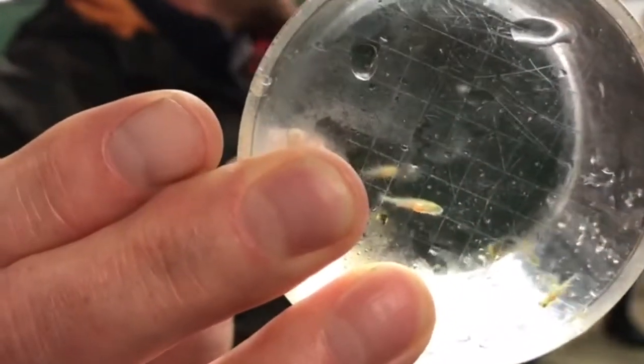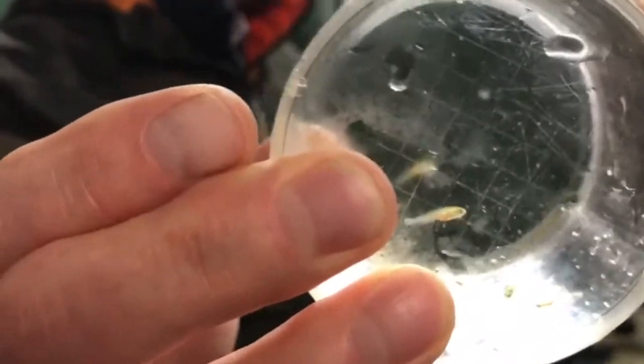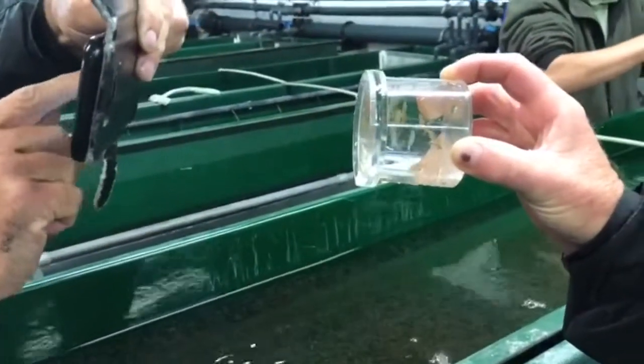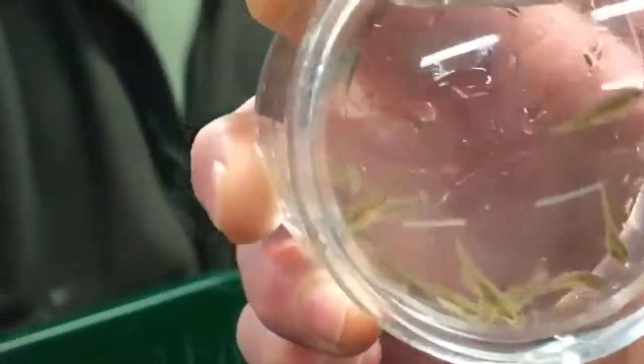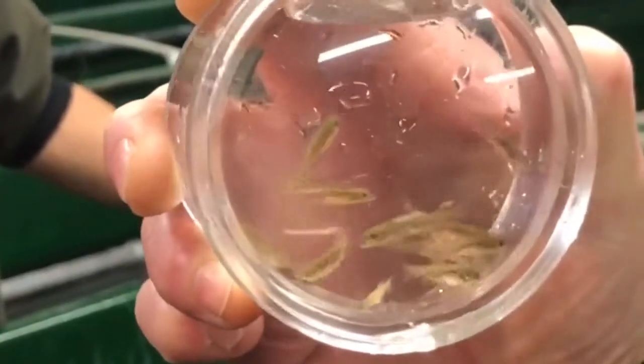They are probably about three or four weeks old. And the others — we spawned those over the Easter weekend.